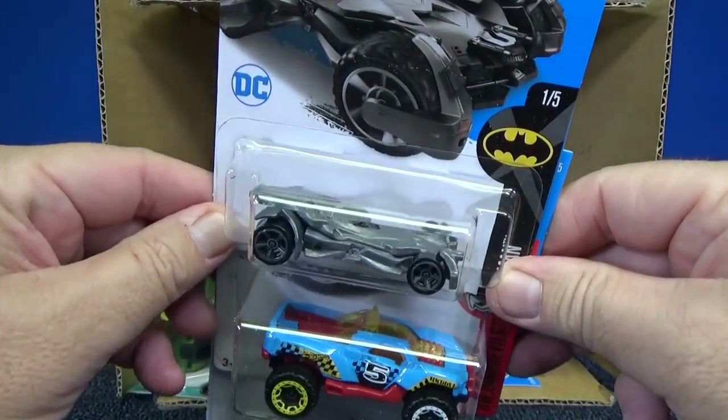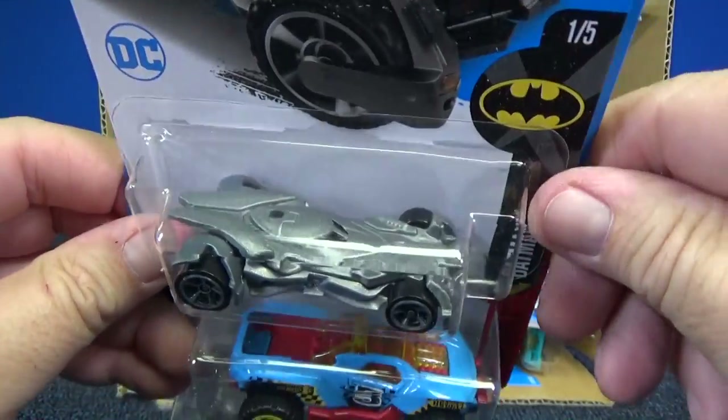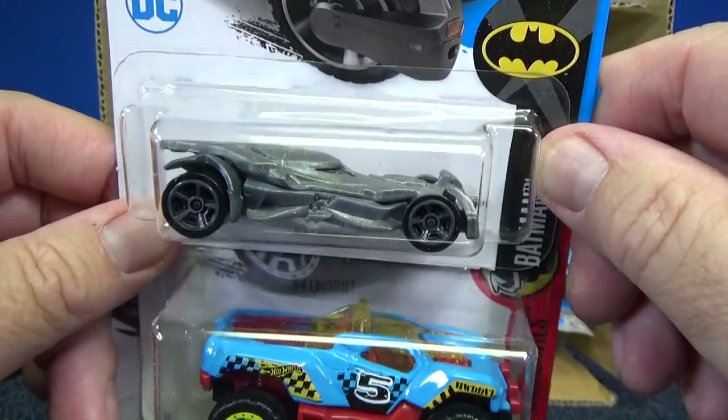We got a new color for the Batmobile — the Batman v Superman Batmobile. This one's in a silver or pewter type color. I like it. Looks good. Pretty good track car.